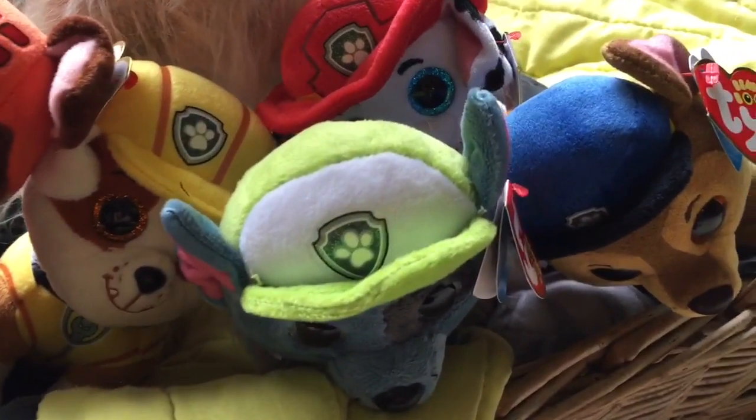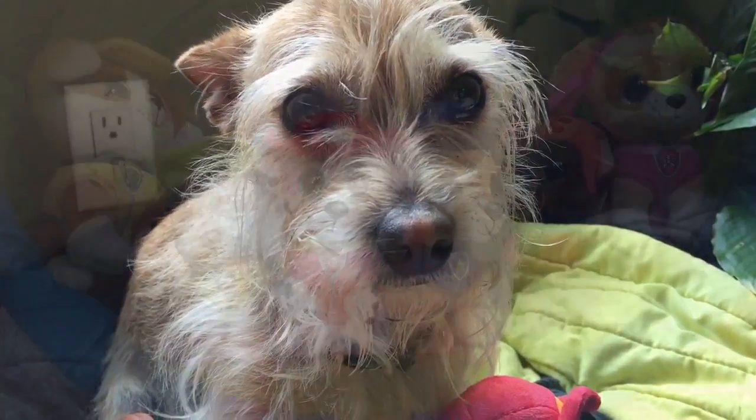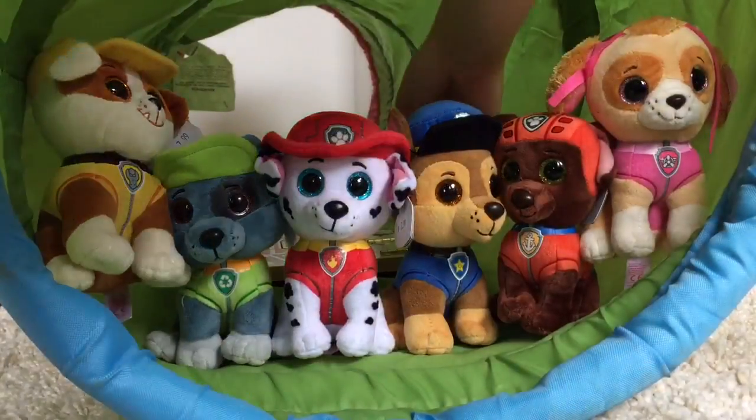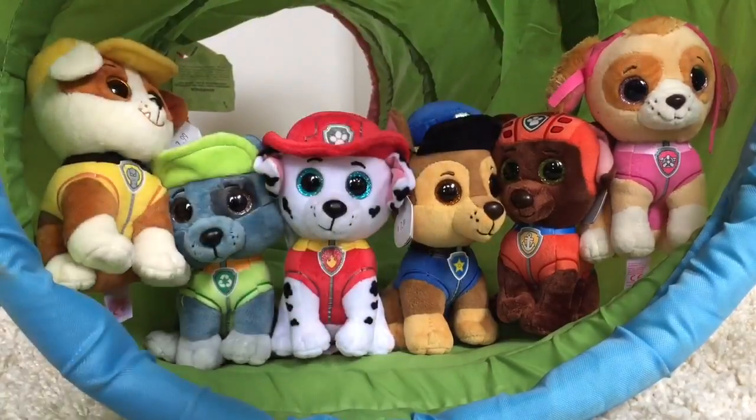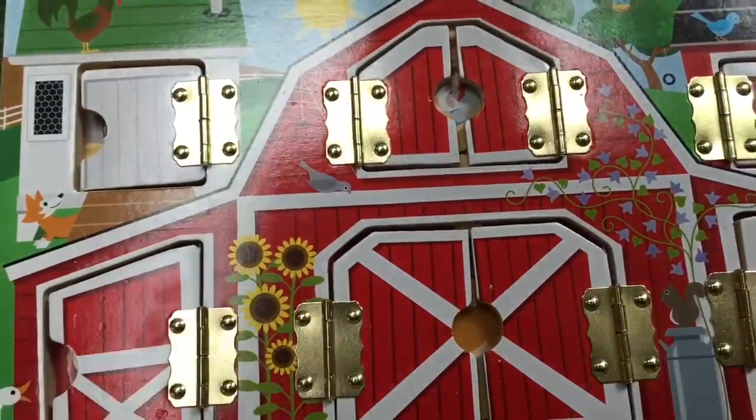Hello and welcome to Tiny Treasures. Today our Paw Patrol Pops are hanging out with our puppy. They're in the secret tunnel today. What do we have inside the secret tunnel? It's a puzzle with little doors and they flip open.